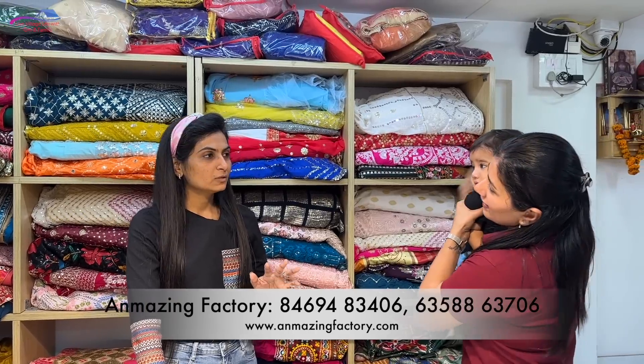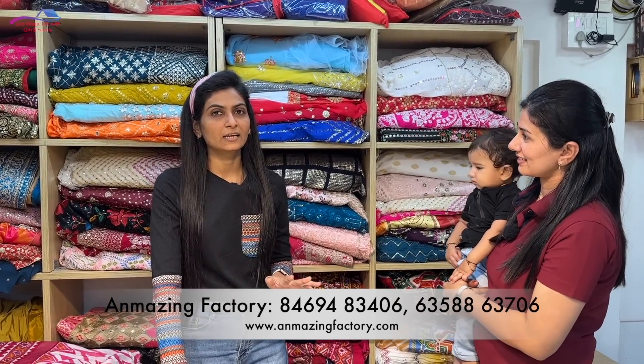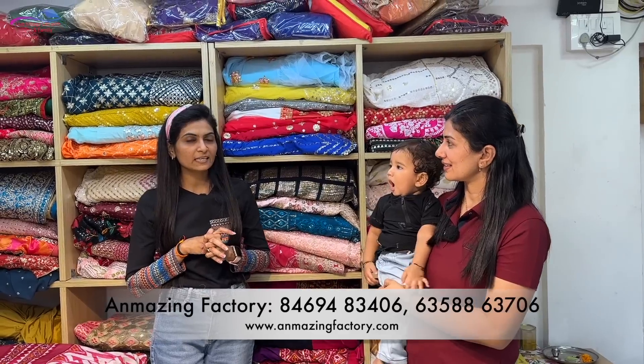I have a lot of lehenga, choli, sari, suit — everything you can find. All are now available and we have a lot of collection for the wedding. I have a lot of collection from here; you will get from 1690 rupees. And for the wedding, these designs from 2016 and 2015 will look pretty good.